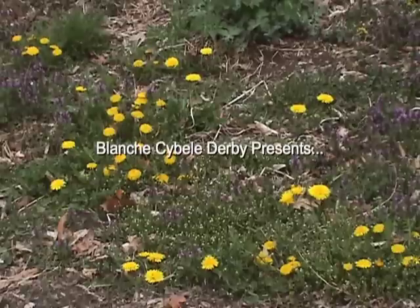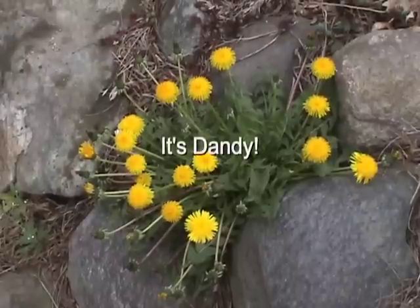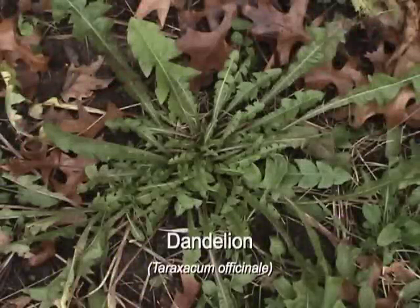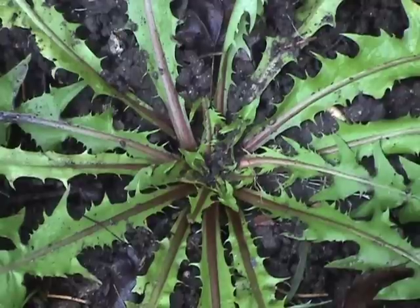We have the courage of the dandelion to push past the stones when the spring joy is rising. Dandelion is one of the first spring greens. Believe it or not, this plant is a commercial crop.